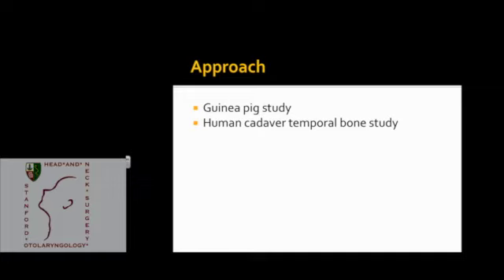To characterize our method, we'll be doing a two-pronged approach. First, we'll be looking at live guinea pigs, and then secondly we'll be looking at human cadaver temporal bones.